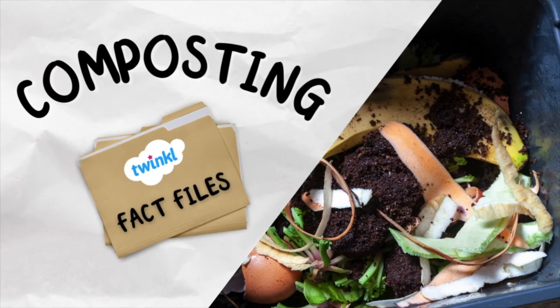Fact Files for Kids. In this video, we'll learn all about composting.